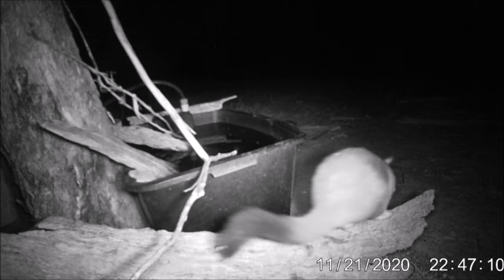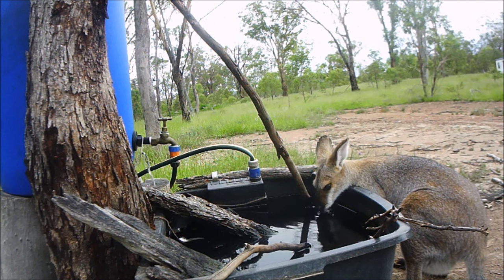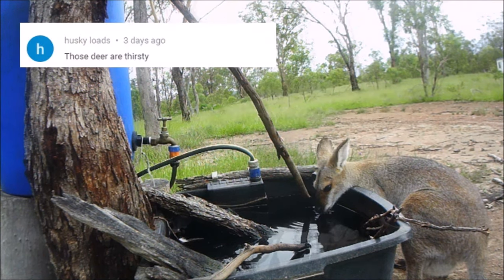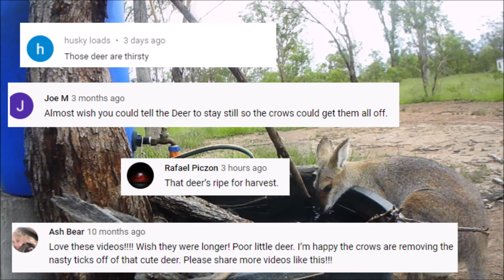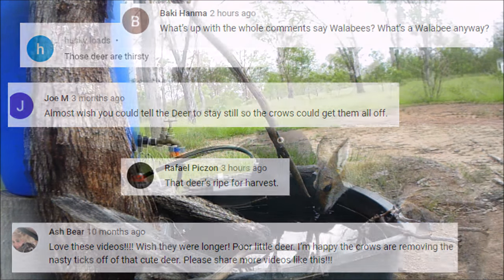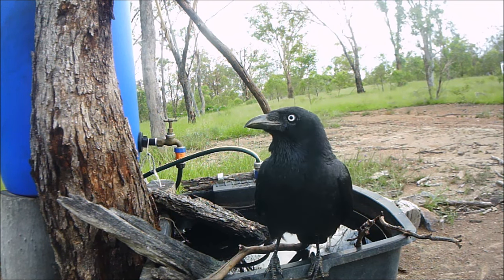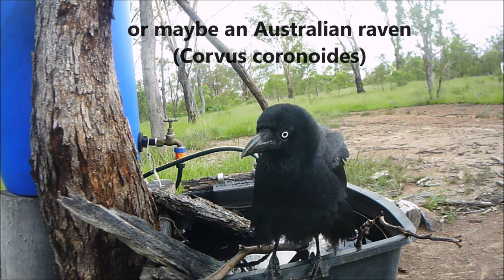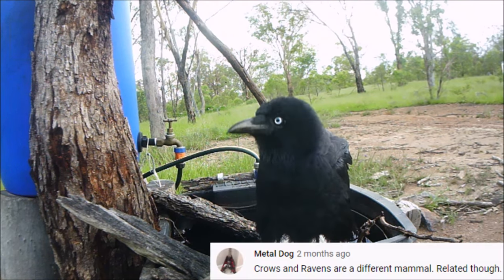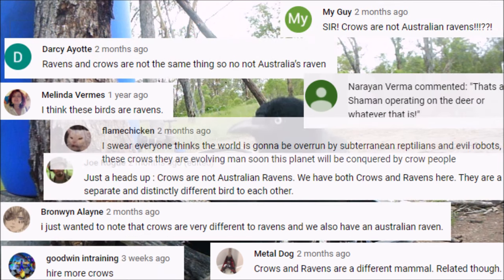First, we need a host — usually redneck wallabies, but sometimes whiptail wallabies or swamp wallabies. Then we need a tick remover, such as a Torresian crow or an Australian raven. We won't get into a pointless debate about which is which, unless you happen to be an ornithologist specializing in corvids.